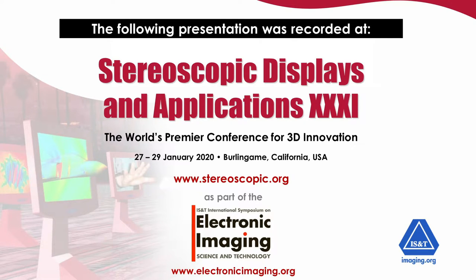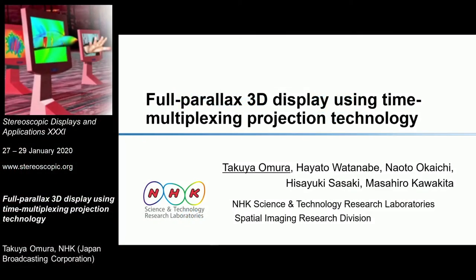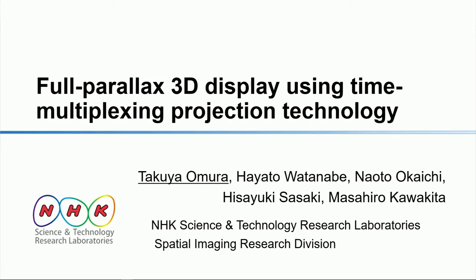So this is Takuya Umura, who is with NHK. As all the folks in the audience know, NHK has a very long history in really deep work in a variety of three-dimensional displays, as well as analyzing the theory behind spatially multiplexed displays. They produced some of the only papers where you could really understand what's what in that field. He has a BE and an ME in mechanical engineering and has been with NHK for several years. Today he'll be talking about a full parallax 3D display. Please join me in welcoming the speaker.